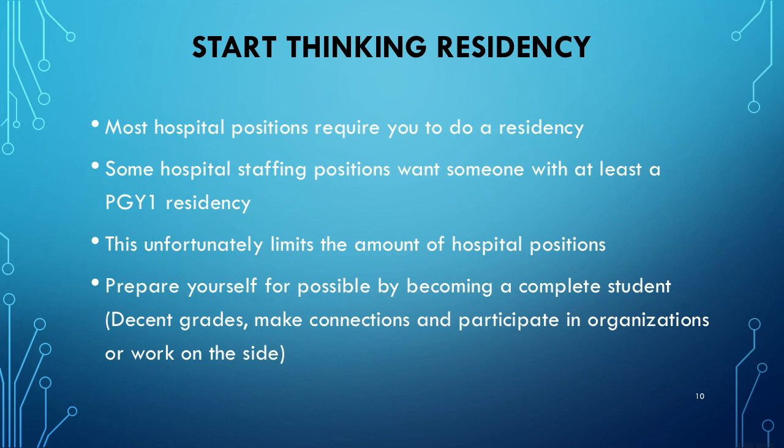Start thinking residency. The pharmacy practice is heading towards residencies and postgraduate experiences. It may get to a point where residencies are required — most hospital positions already require one, and even staffing positions in hospitals want someone with at least a PGY-1 residency, which was never the case before. This will unfortunately limit the number of hospital positions. You want to prepare yourself from the beginning for a possible residency by getting decent grades, making connections, making a good first impression on rotations, and participating in organizations or working on the side — all of which will make you a complete student.